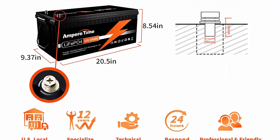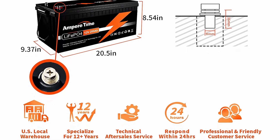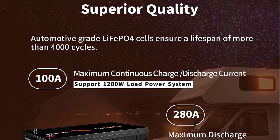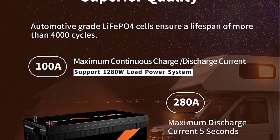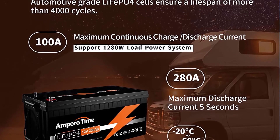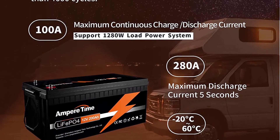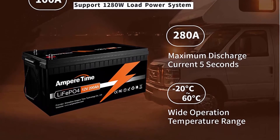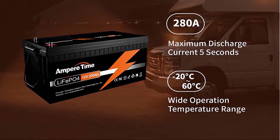Automotive Grade Lithium Battery — Ampere Time Lithium Iron batteries have exceptional quality since they are manufactured by automotive-grade LiFePO4 cells with higher energy density, more stable performance and greater power. Highest level safety based on UL testing certificate for the cell inside the battery.